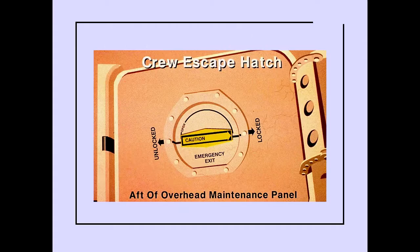A crew escape hatch is located aft of the maintenance overhead panel. It is an inward opening hatch with a rotary handle and two positions: locked and unlocked. The arrow on the handle indicates the condition of the hatch.